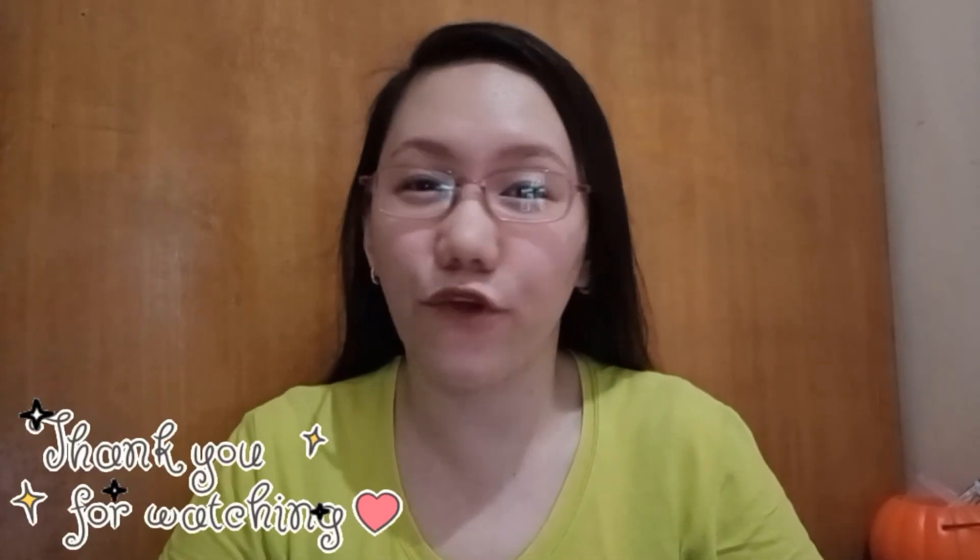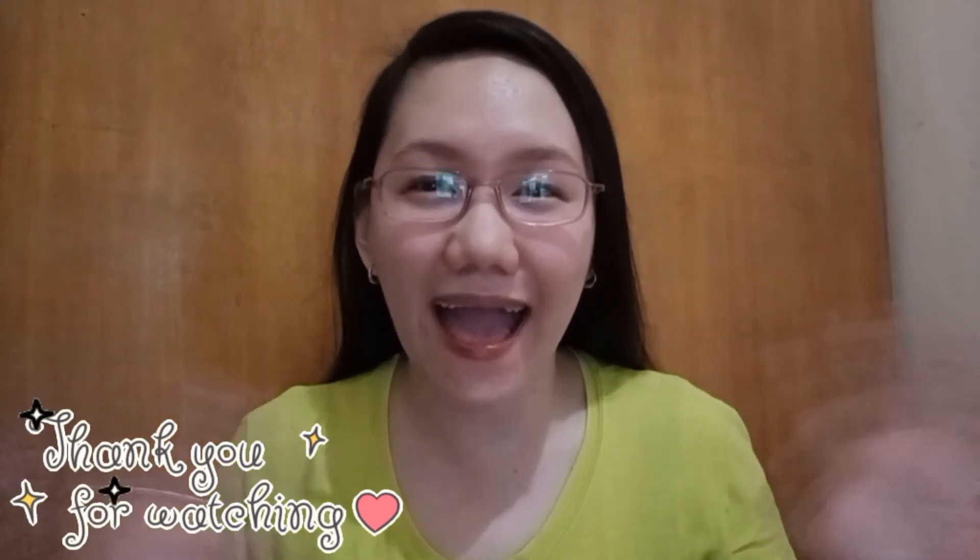Magpapaalam na po ako mga mums. See you on my next one and thank you for watching. Bye!